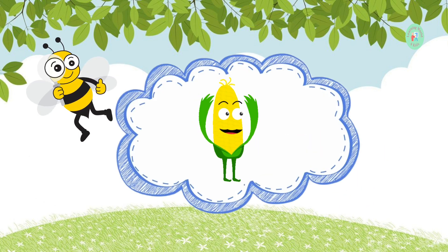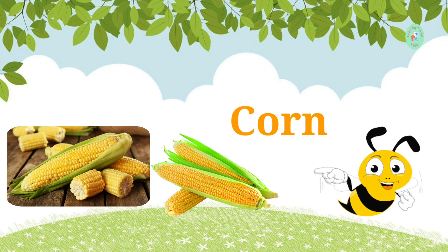This yellow vegetable is often found on the cob salad. What is it? It's corn. Corn is sweet and can be eaten on its own or in salads.